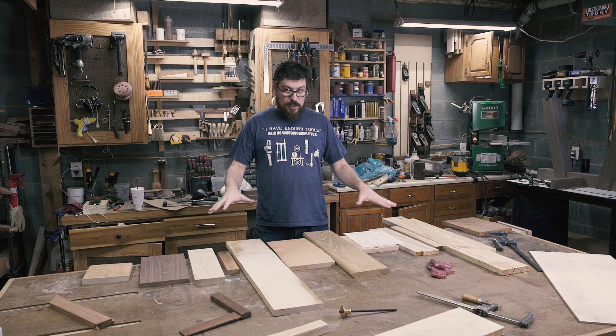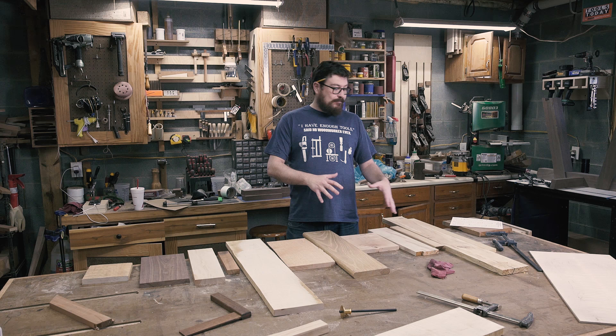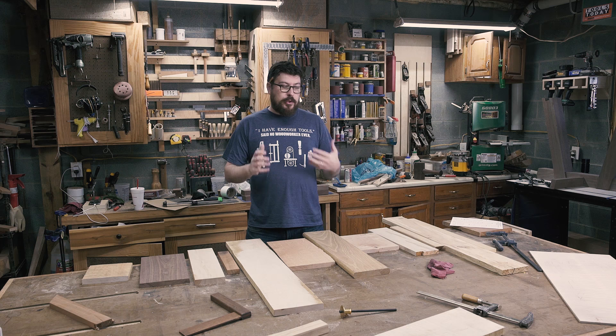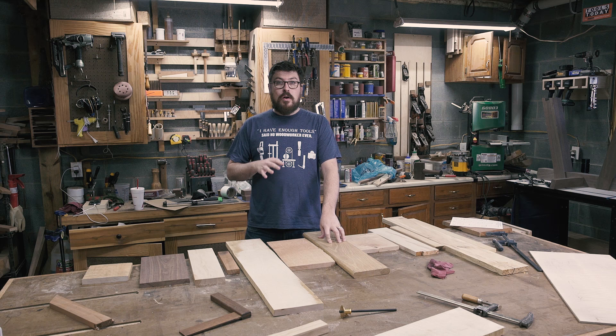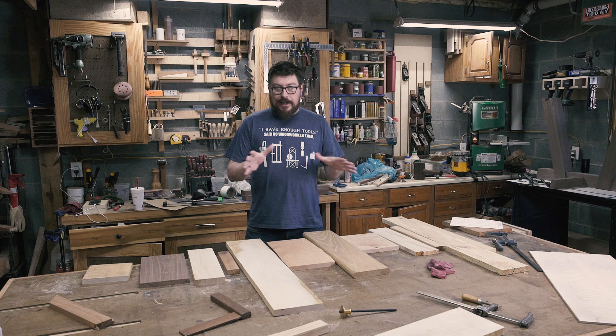I've got a bunch of wood laid out from cheapest to most expensive. For this discussion I'm referring to rough sawn lumber. If you don't have a planer or jointer in your shop you'd want to be buying S4S — that's surfaced four sides. If you haven't seen my video on the ultimate guide to hardwood lumber, check it out — I go over all those terms: S4S, S2S, R1E, rough sawn, FAS, and so on. But I just want to talk about the woods.